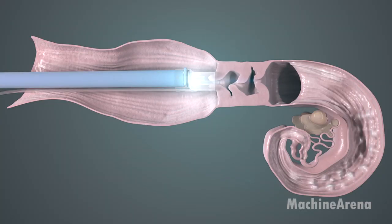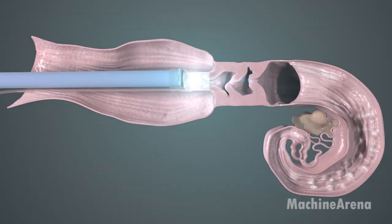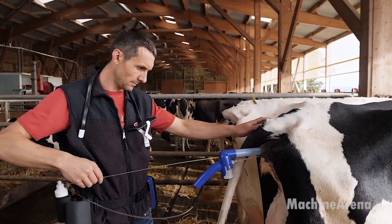The entire process is clean, controlled, and highly efficient — a true blend of biology and technology that forms the foundation of every modern dairy operation.